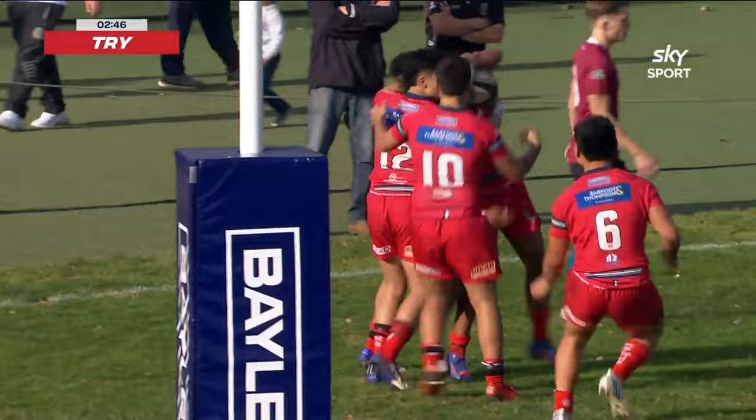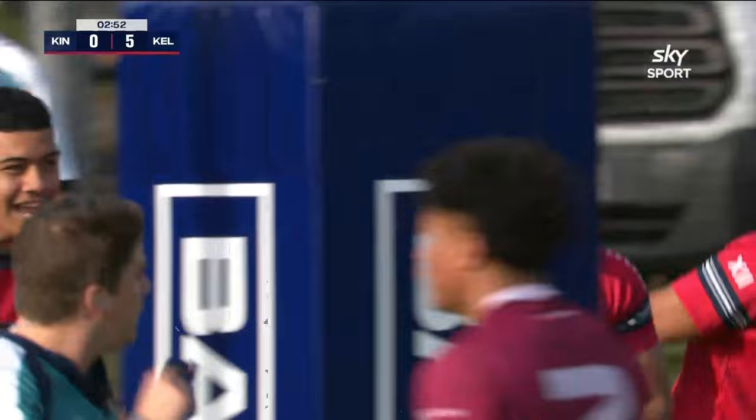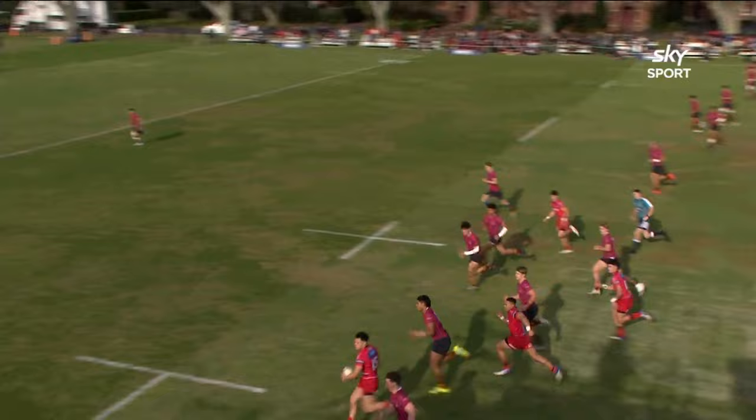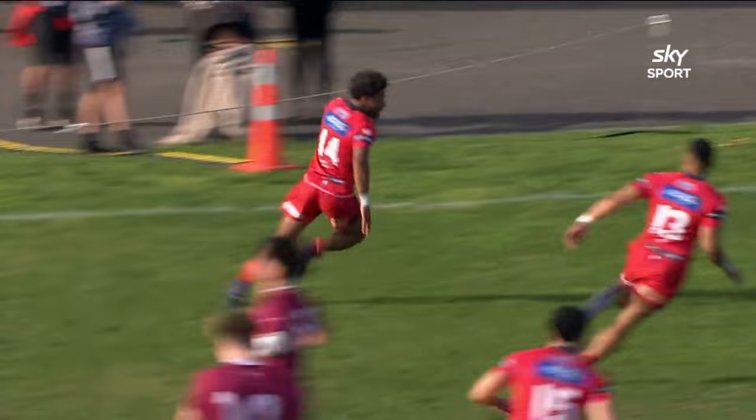What a start for Kelston Boys High School! From deep — that young man, a bright future beckons. How good was that from Tito Harris — a little double skip, a little goose step, gets on the outside, then the selfless draw and pass, and then all too easy for a man of that pace. Number 14 Naborisi, and he takes it round to make sure it's seven.